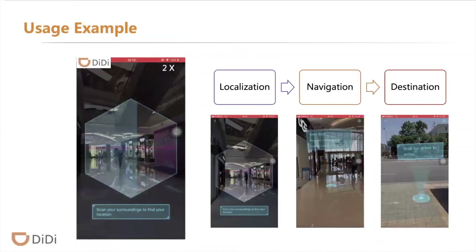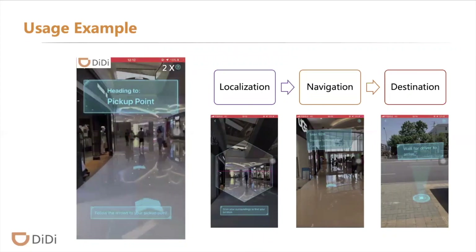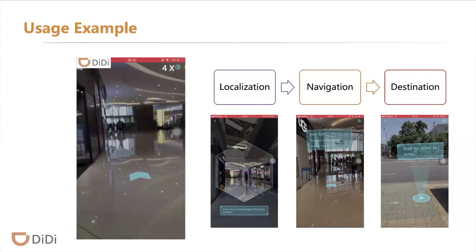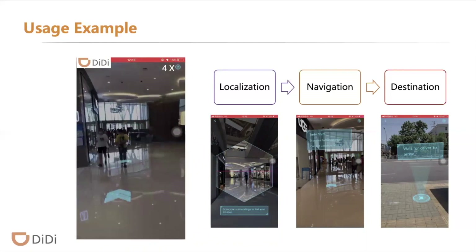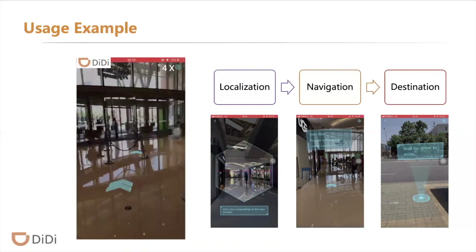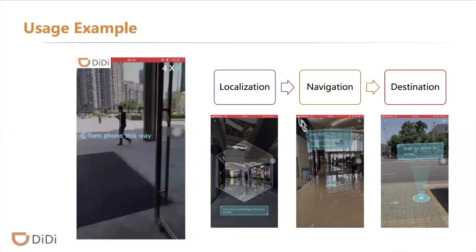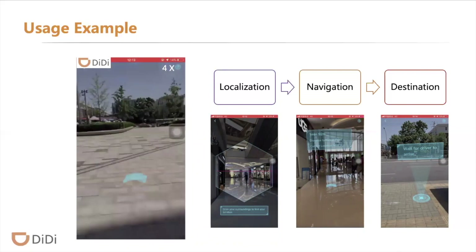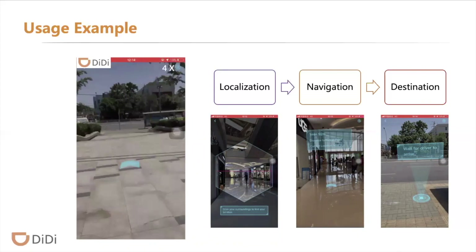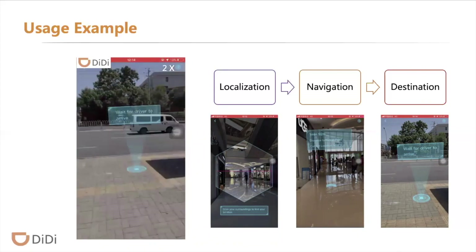This demo shows the usage example of Darnavi. When a passenger enables the Darnavi service, the passenger needs to scan the surrounding scenes to localize their position. When localization succeeds, Darnavi will generate a route automatically by deploying realistic rendering guidance elements into the physical world, such as arrows and virtual scenes. During navigation, passengers can easily reach the pickup point simply by following the arrows.